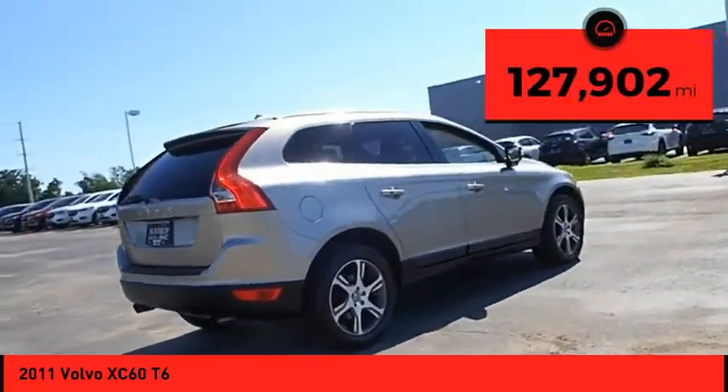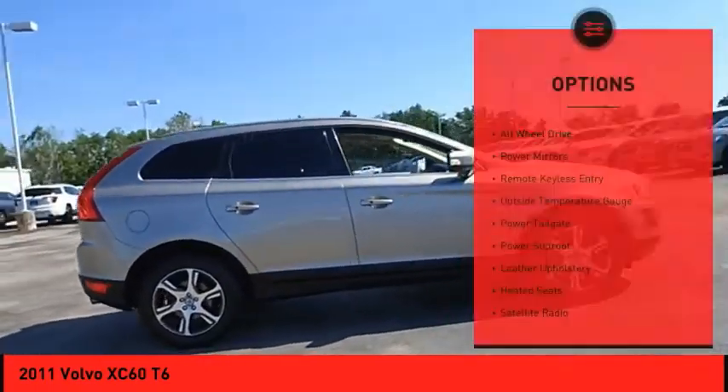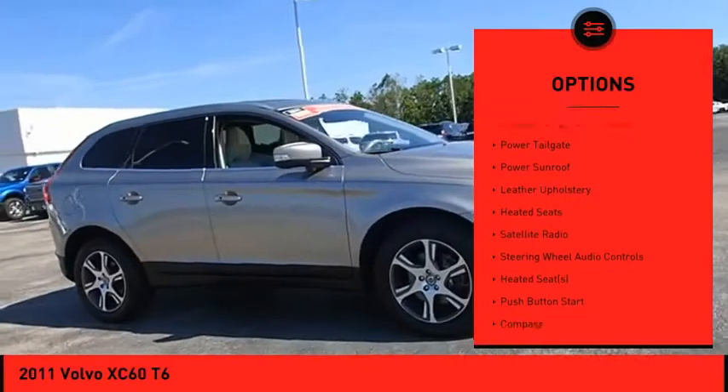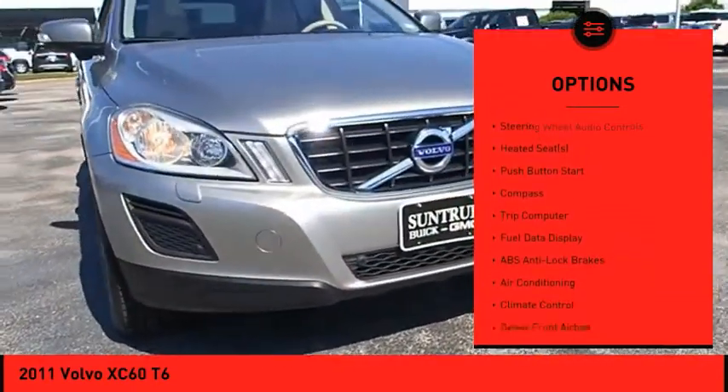This vehicle has less than 130,000 miles. Here are some of this vehicle's great options: All-Wheel Drive, Power Mirrors, Remote Keyless Entry, Outside Temperature Gauge, Power Tailgate, Power Sunroof.